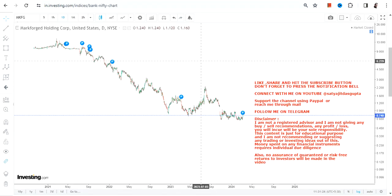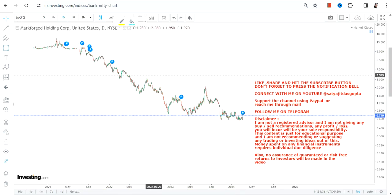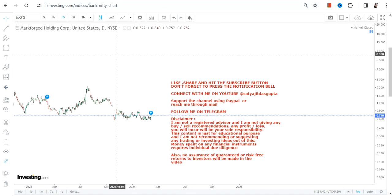Hello friends, welcome to my channel and thanks for watching this video. We're going to discuss MKFG stock, or Markforged Holding Corp. It's been falling down, but that's not our focus right now — I'll rather focus on this highlighted section, which is the very immediate and current range.